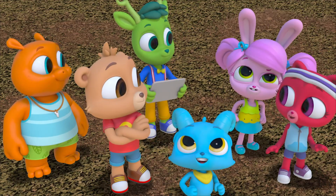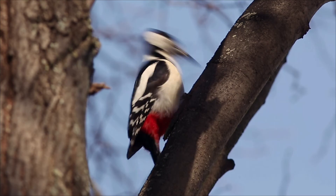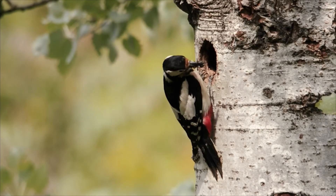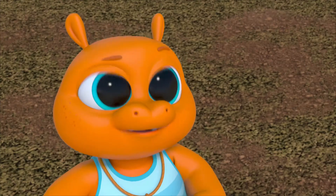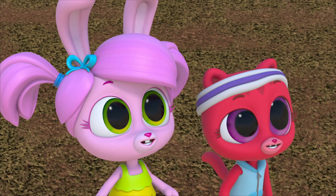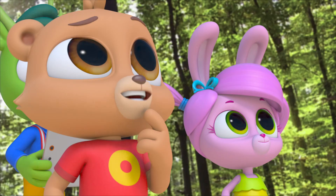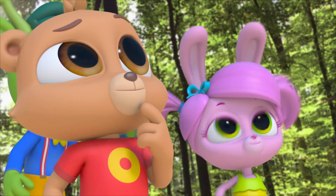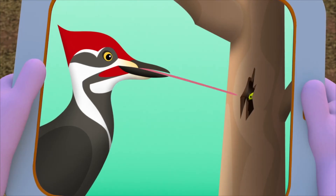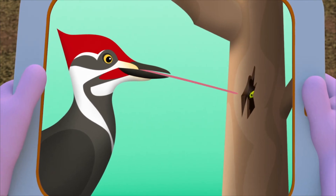So why is it pecking? Is it eating the bark on the tree? Or is it digging for something in the tree? Look — it's got a beak full of bugs! That must be what it eats: insects that live under the bark in trees! A woodpecker's tongue is long and sticky, so it can reach deep into trees and pull out insects!